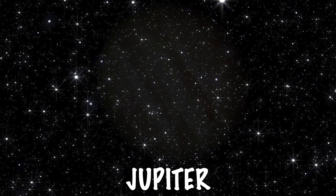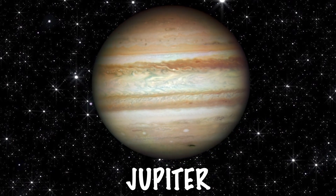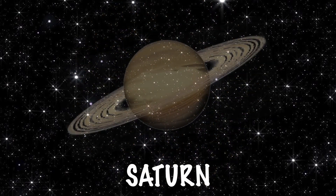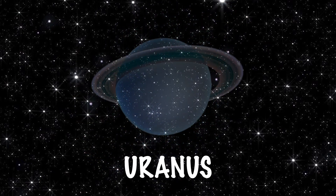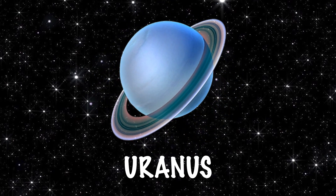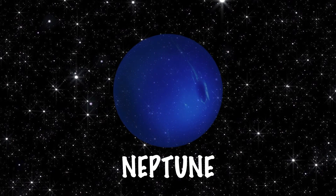The fifth planet is Jupiter — it's the biggest planet. The sixth planet is Saturn — it has rings made of ice. The seventh planet is Uranus and it rotates on its side. And the eighth and final planet is Neptune — it's the furthest from the Sun.